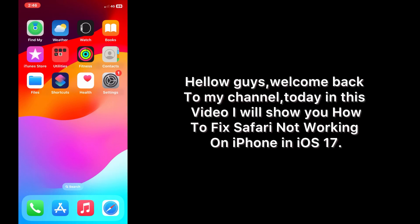Hello guys, welcome back to my channel. Today in this video I will show you how to fix Safari not working on iPhone in iOS 17. First of all, subscribe to my YouTube channel and press the bell icon to get new tech videos. Now let's start the video.